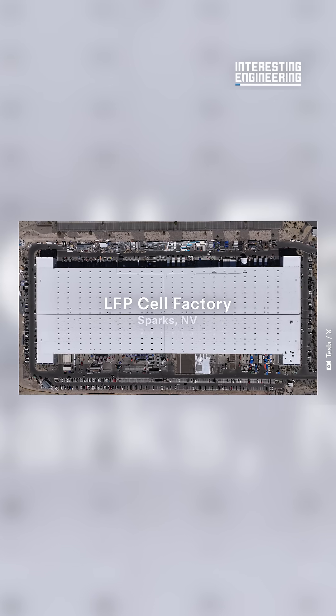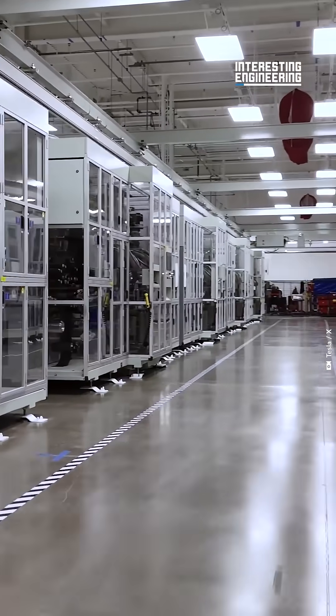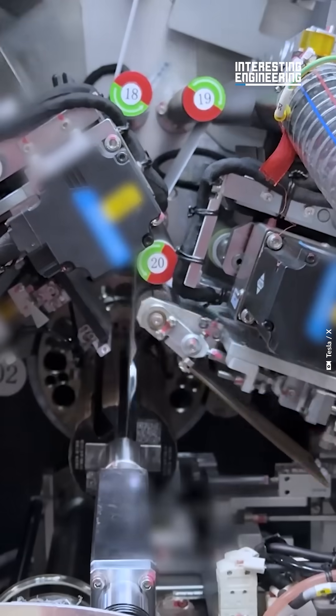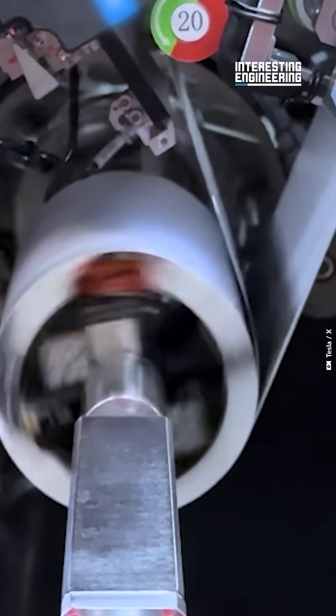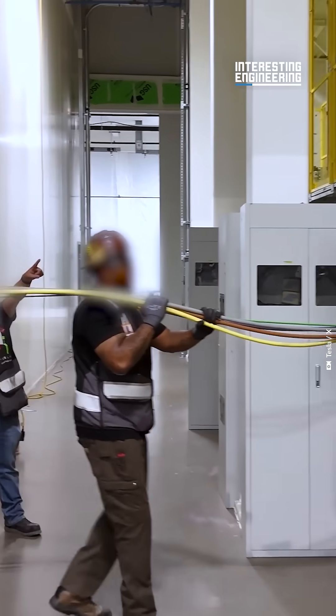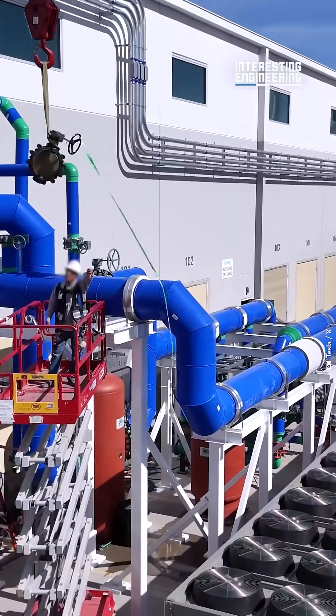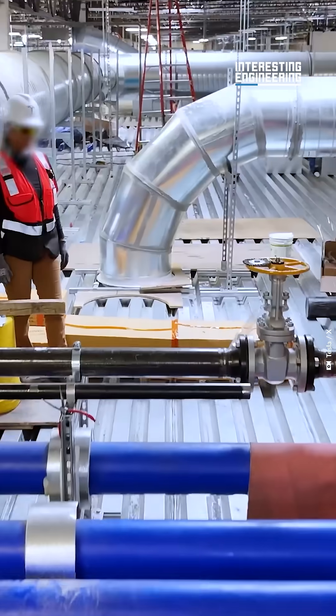Tesla's new LFP cell factory in Nevada is almost complete. The goal is for the factory to create 10 gigawatt hours of LFP cells per year. It will supply the Megapack factory in California, which produces 40 gigawatt hours of the product annually. It's part of a bid to offset their heavy dependence on Chinese battery cell manufacturers.